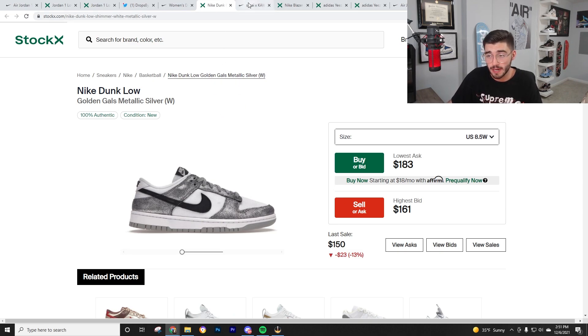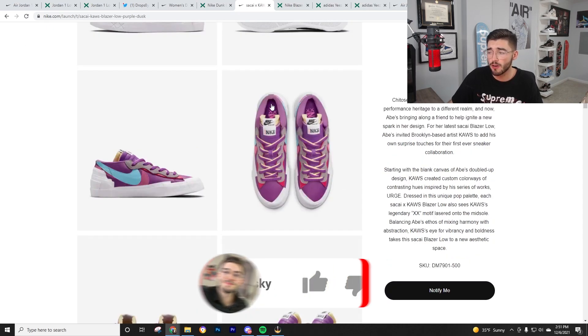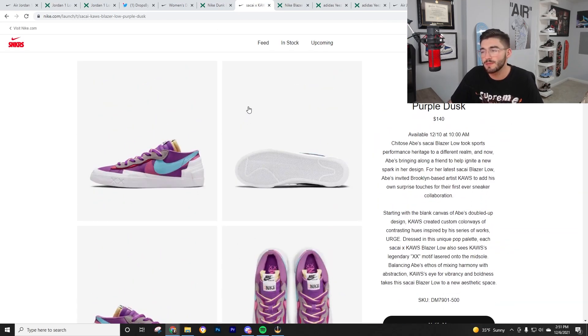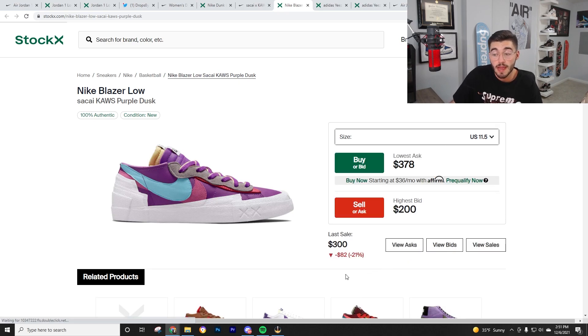Moving on, we have the Sakai Cause Blazers dropping Friday at 10 a.m. for $140. The colorway is a little iffy but better than some others we've seen. Cause Blazers just don't perform that well — prices are high right now but bids are low. You might make 40 to 50 dollars, maybe not — it depends on stock. I'd be careful and only buy from Nike or SNKRS because that's where you get free returns no matter what.